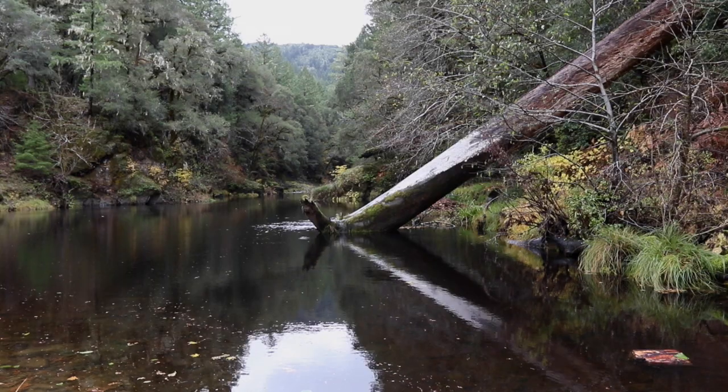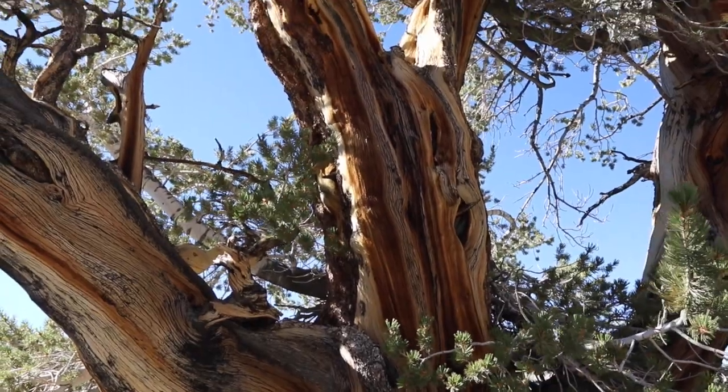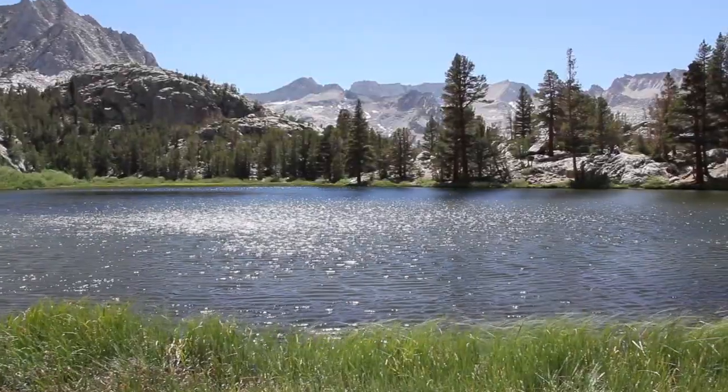The UCs have this really cool thing, which is the UC reserve system. When I saw this ad for this program, I was so stoked that there was this class that was going to go to all the reserves. I've never been to an actual forest, or I've never been to Yosemite or anything like that, so I was super excited to get to hang out and do research in there.